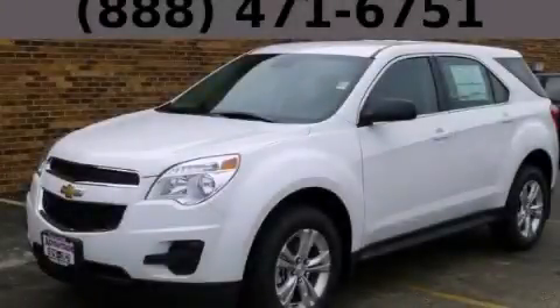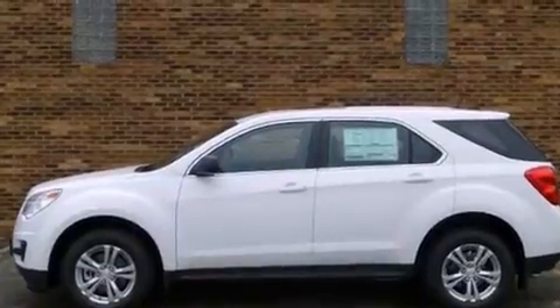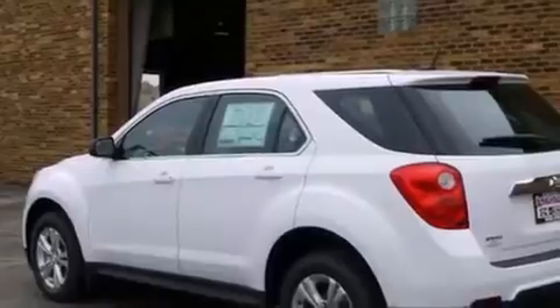This is a brand new 2013 Chevrolet Equinox, plenty of space for what you need. It has a 2.4-liter four-cylinder engine and an automatic transmission.